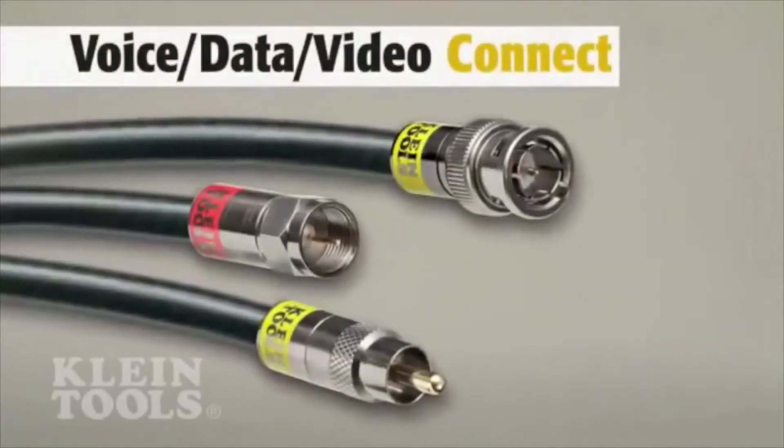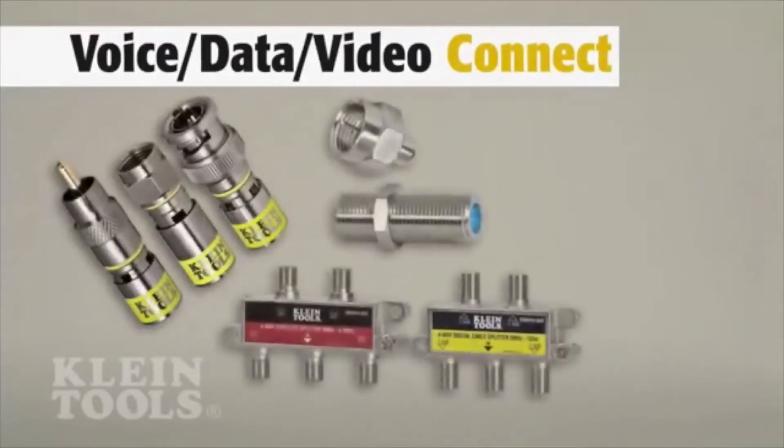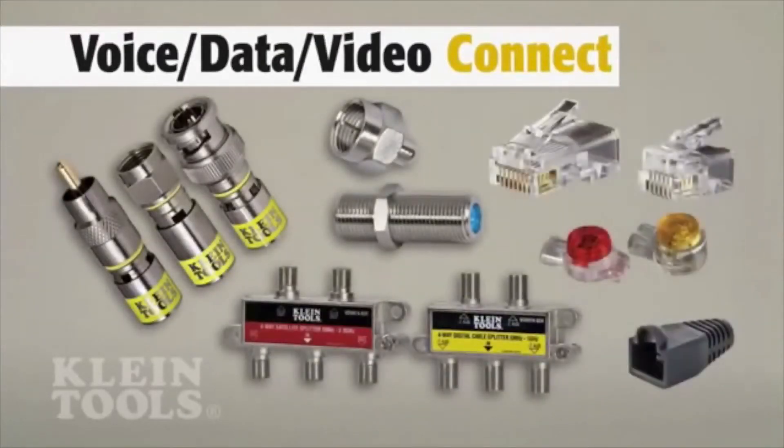Klein's comprehensive lineup of coax, telephone, and data connectors feature new, innovative, and professional grade quality, built for convenience and durability.